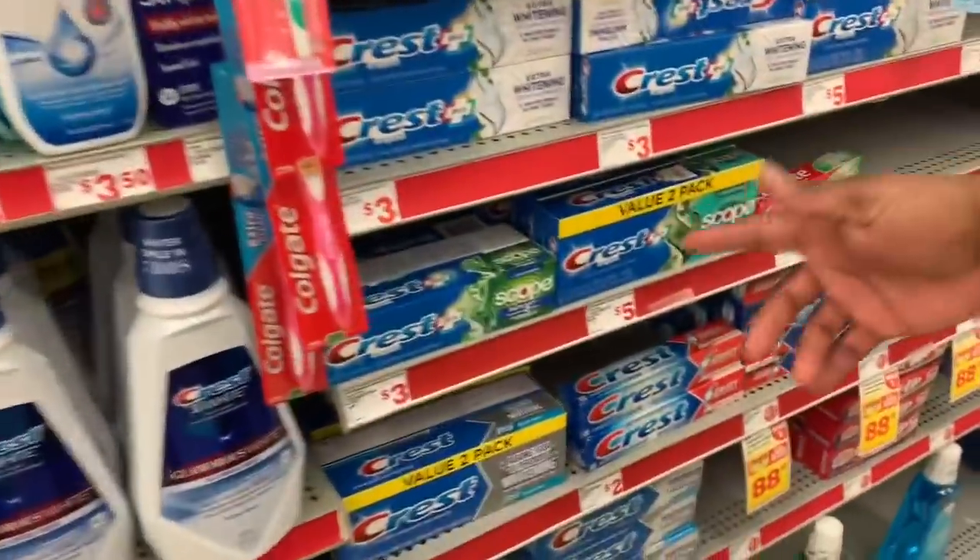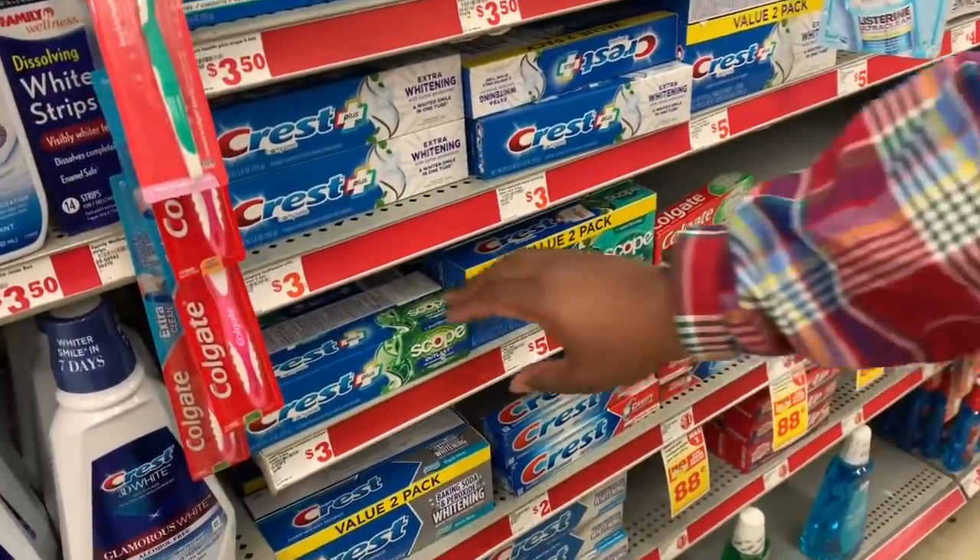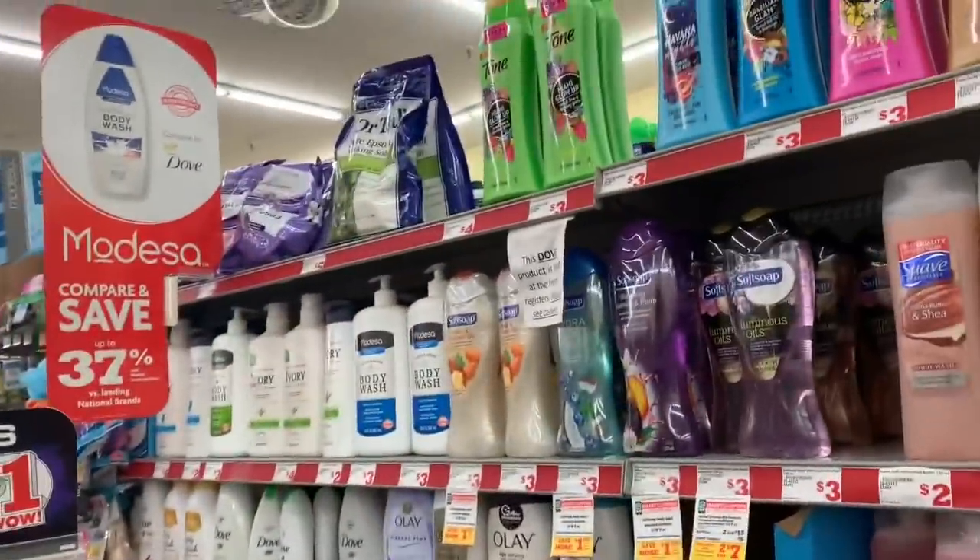Next item on the list: Crest toothpaste. There are several to choose from, but we're going to grab the Crest Complete at three dollars. You can get the 3D White or Pro Health for $3.50, but we're going with the cheaper one. Throw it in the cart. Next, grab a Soft Soap body wash — three dollars — any variety you like. Throw it in the cart.